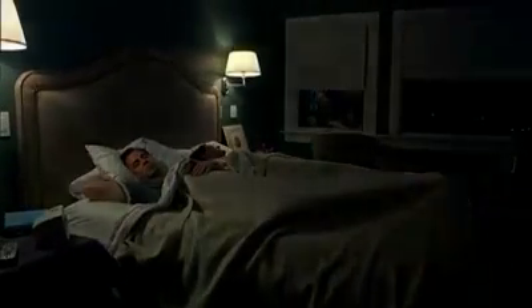At bedtime, one button push lowers shades, adjusts lights, and the thermostat to nighttime levels. TVs and AV equipment power down automatically, and the security system is on.